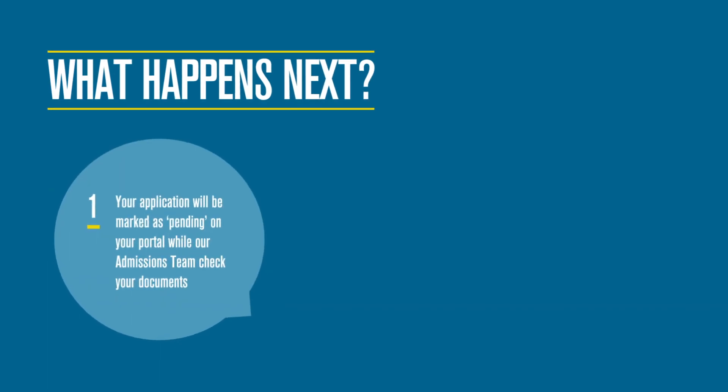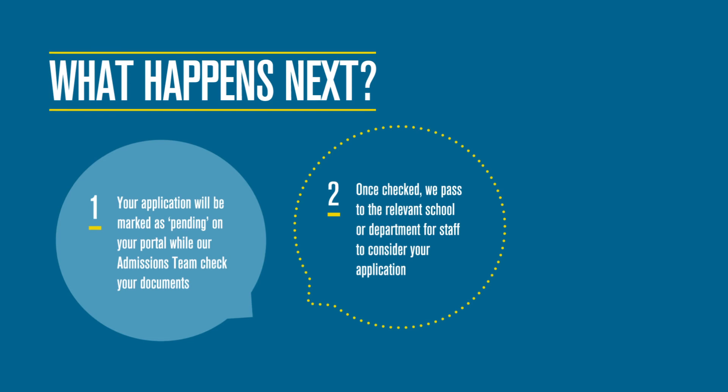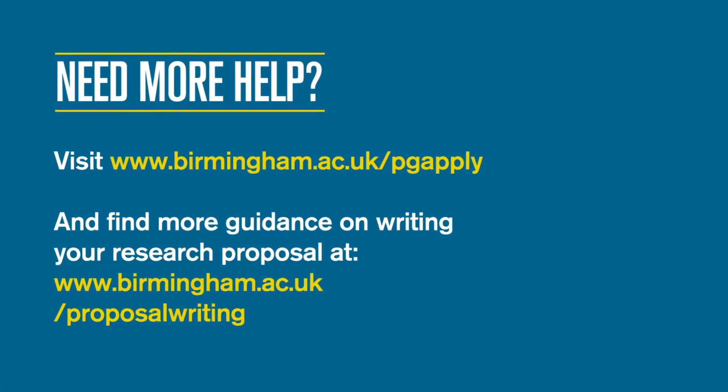When we receive your application, it is marked as pending on your portal and is held by the central admissions team to assess the documents you have submitted. Once the required documents have been received and your application has been checked, it is referred to the relevant school or department for assessment. Staff will consider your application and make a decision, instructing the admissions team accordingly. The decision will be received and processed by the admissions team, who will identify any further requirements and conditions if an offer is to be made. Once a decision is made, our admissions office will notify you. The decision will be one of the following: a conditional offer, an unconditional offer, or that we are unable to offer you a place.